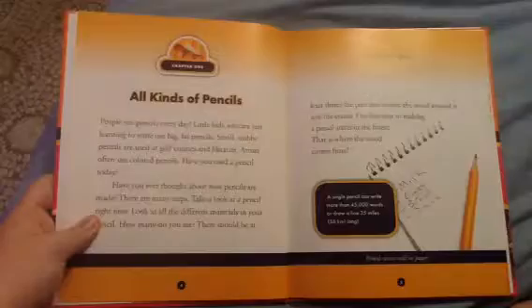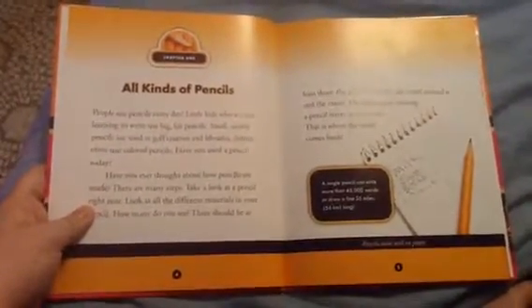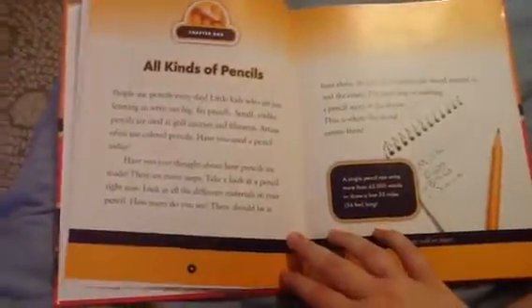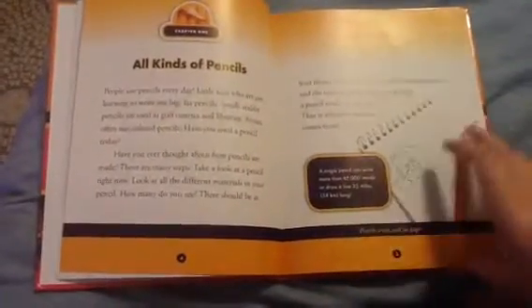People use pencils every day. Little kids who are just learning to write use big fat pencils. Small stubby pencils are used at golf courses and libraries. Artists often use colored pencils. Have you used a pencil today? Have you ever thought about how pencils are made?